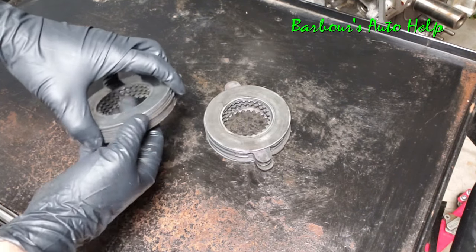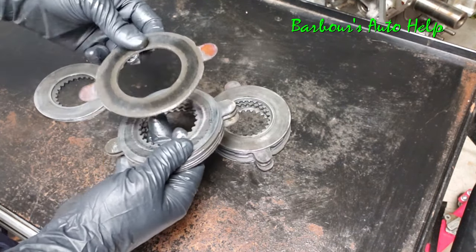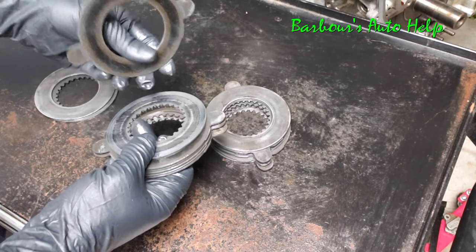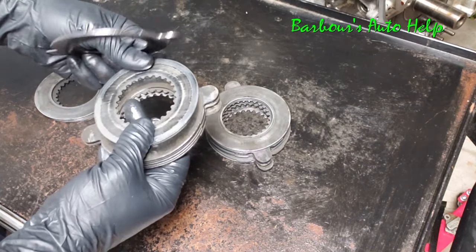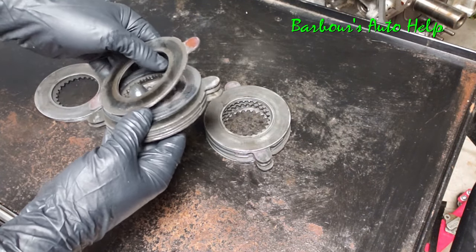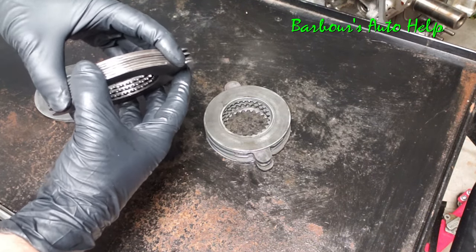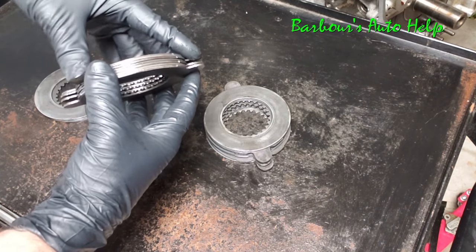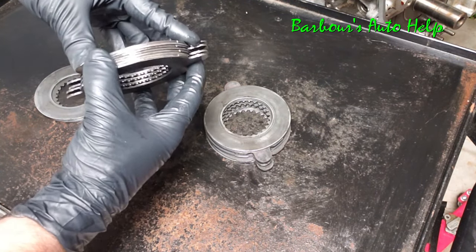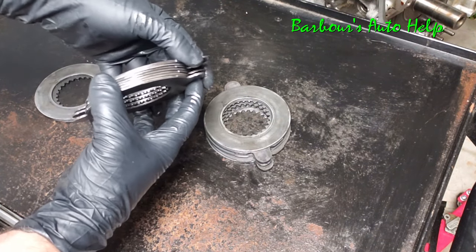Whenever you've got a problem with your clutch packs they won't do that properly. What causes that are these clutch packs here — you have one disc that has friction material on it, then a metal disc, then a friction disc, then a metal disc, so on and so forth. These things slip on each other, and whenever the sensation or noise is happening they're not slipping smoothly — they're actually kind of jerking around and making that vibration.